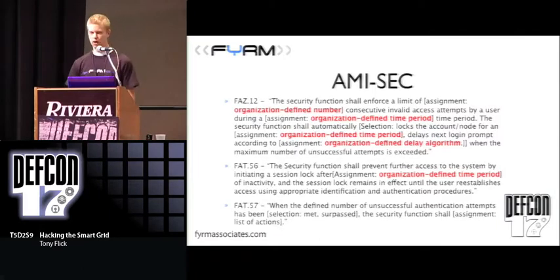I copied and pasted some of the controls from the AMI — Advanced Metering Infrastructure — document to give you some examples. Basically, what we're doing is leaving it up to the organization to define the actual security. To read the first line: 'the security function shall enforce a limit of organization-defined number consecutive invalid access attempts.' This leaves it up to the organizations to actually implement. It could be that the organization has a very good security department and they define this well. But what happens when this decision is left up to business operations? They may say this is going to cause too many headaches and define that number to be much larger than what's actually recommended by the industry.